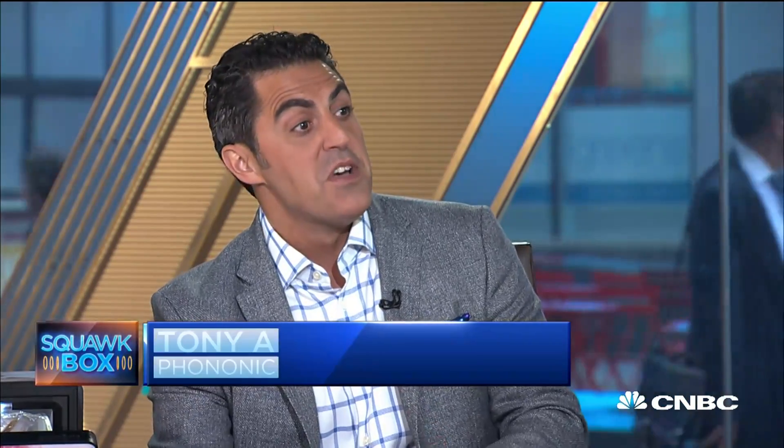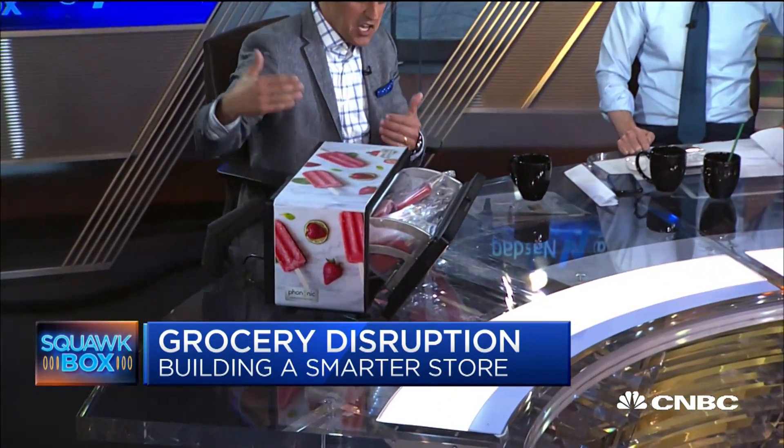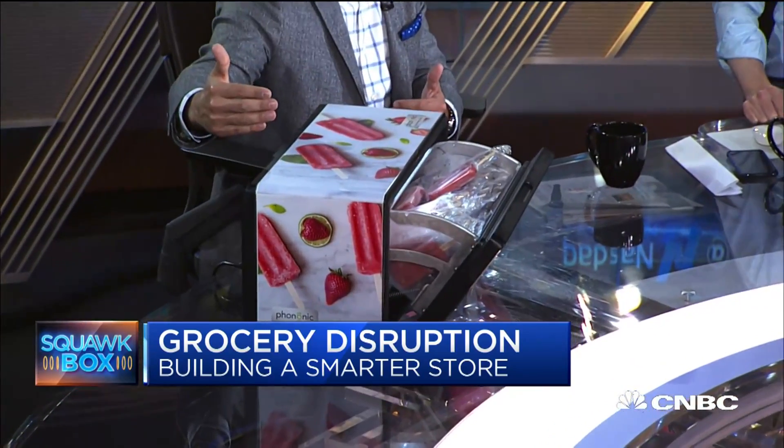Why is this so much better than the fan? Where we're ultimately headed is Phononic inside, where we can use our chips in someone else's cabinet. The value proposition depends on the user, but you have tremendous space utilization because you get rid of the compressor. It's energy efficient and completely sustainable — we have no toxic or flammable refrigerant.